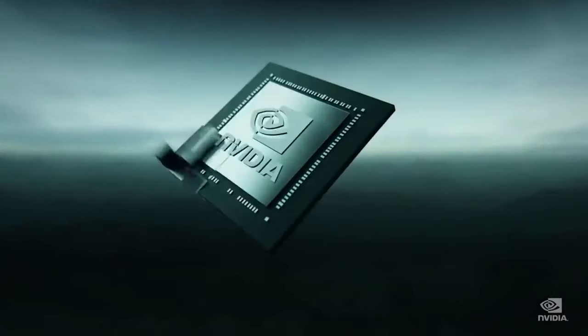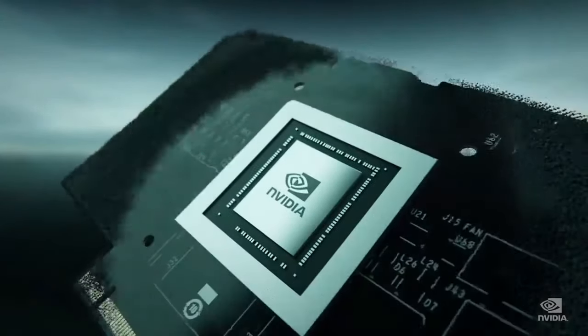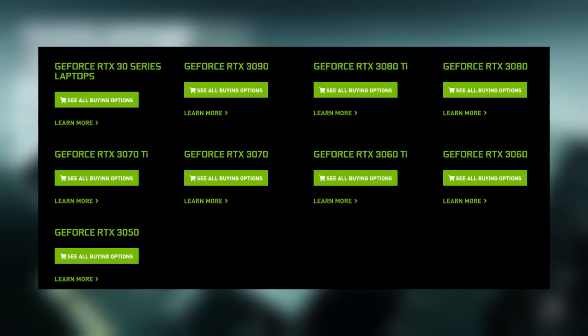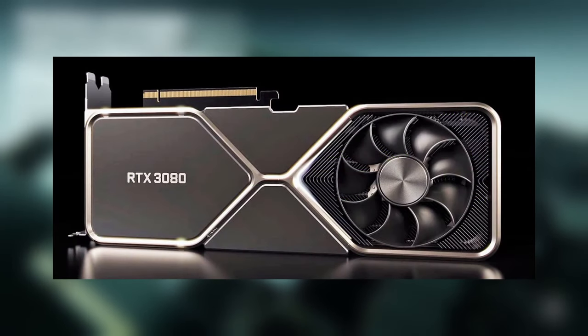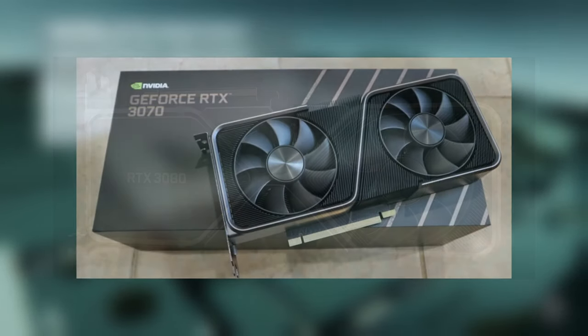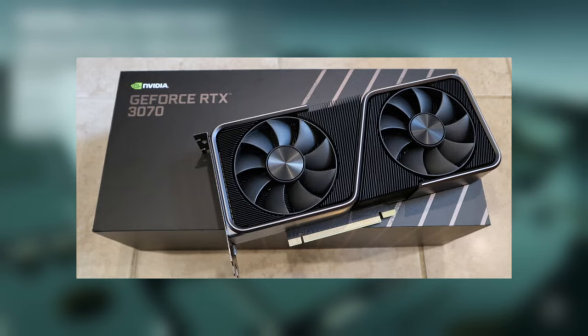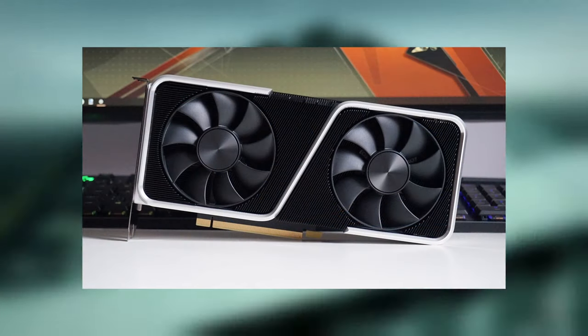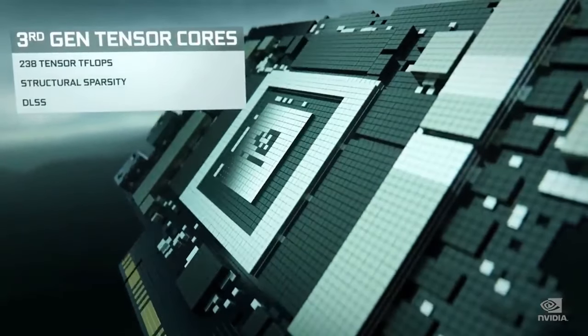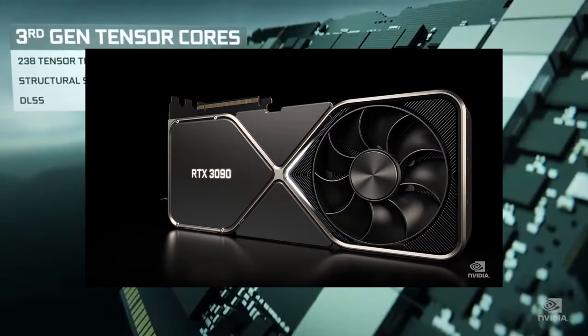For Nvidia cards, the newest series is called the 30 series. Any Nvidia card that starts with a 30 is from this newer generation, such as the RTX 3080, for example. The best price-to-performance card right now is probably the RTX 3070, but anything higher than an RTX 3060 will work just fine for VR — so that includes the 3060, 3070, 3080, and the top-of-the-line 3090.